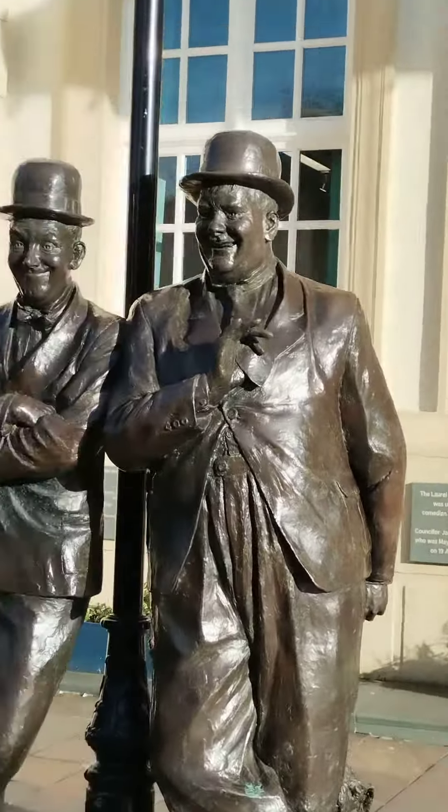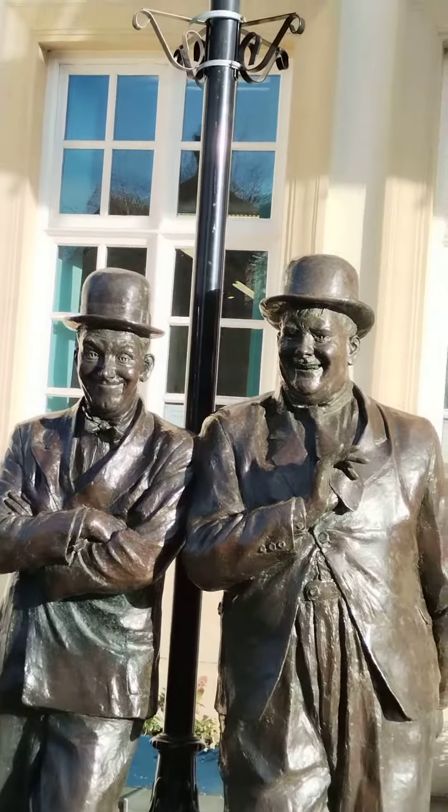Amazing statues of both Laurel and Hardy. And then just coming back down the way, and then just round the back of the Coronation Hall you've got the Laurel and Hardy Museum, which I am now going into to have a look at some of my display and have a rearrange, all ready for when the museum opens again in February.